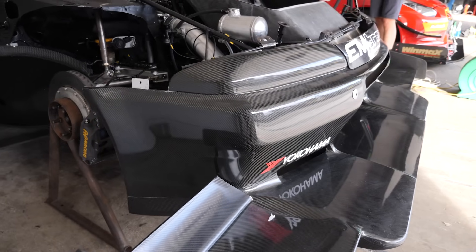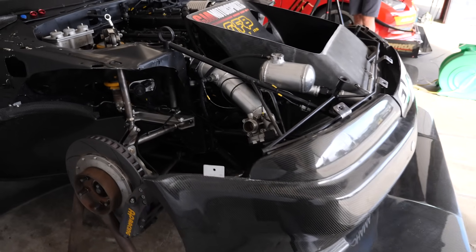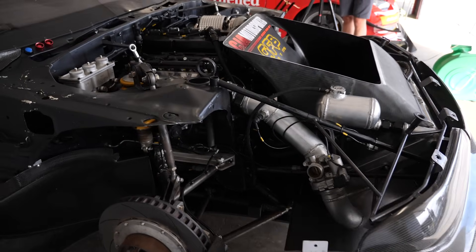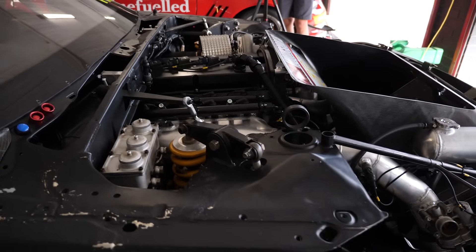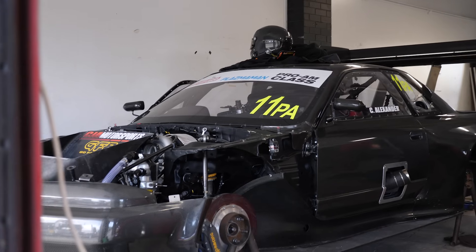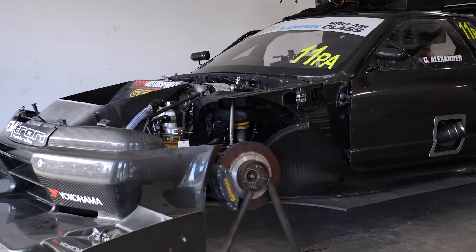Basically, because the four-cylinder is so much shorter, it's not just the mass of the engine that's important — it's the fact that it's not so far out over the front axle line. And we can see visually just how far back in the engine bay the engine is. There's also a rule where you have to retain the factory firewall — is that the limiting factor for engine positioning? Yeah, that's correct.